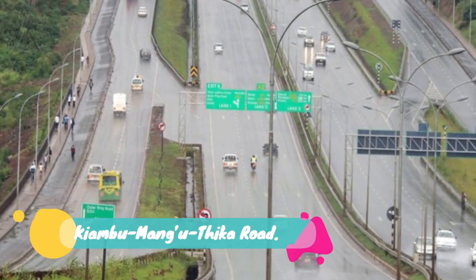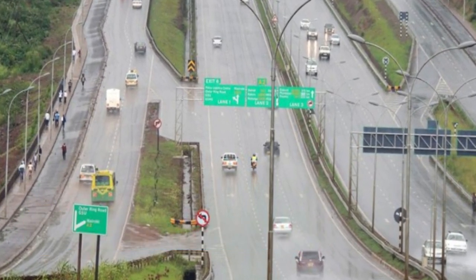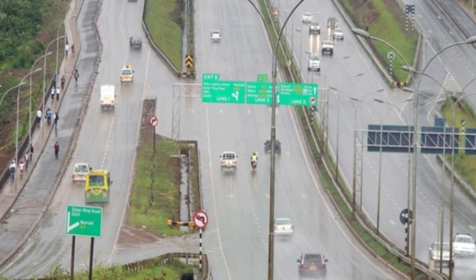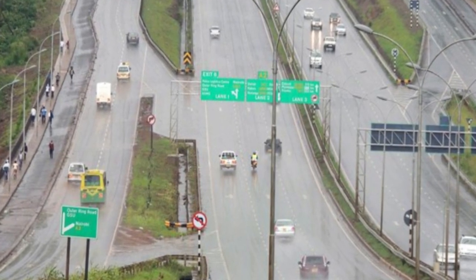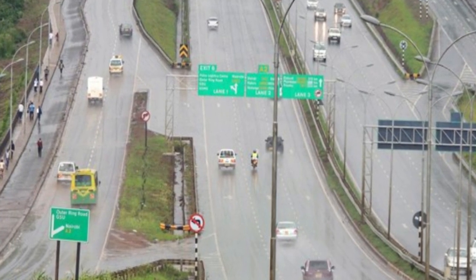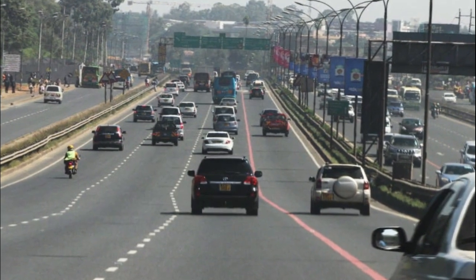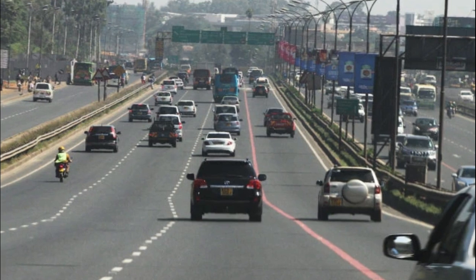Number 19: Kiambu Manguthika Road. Kenya is set to undertake a 10.78 billion shillings project that will see sections of a road connecting Kiambu Road to Thika Road upgraded into a dual carriageway. The project is split into six segments. The 12 km stretch from Kiambu Road to Njua will be made a dual carriageway, while the 10 km section between Njua and Kibichoi will be a single carriageway.